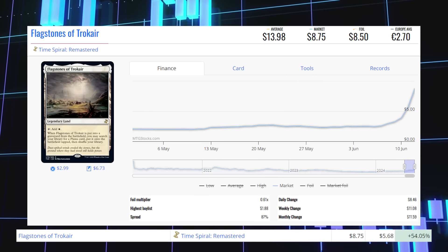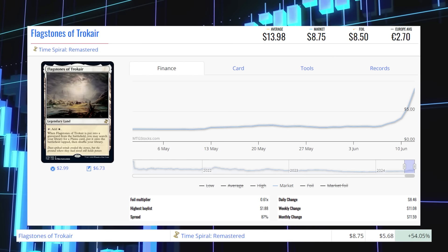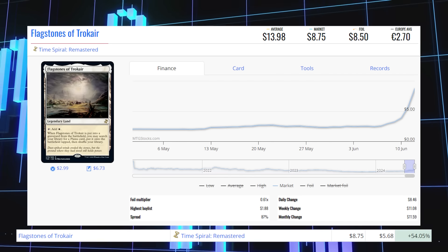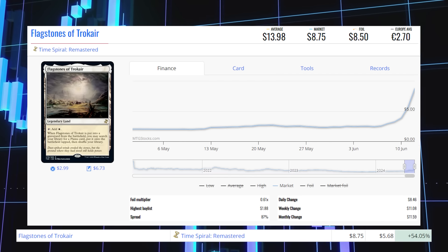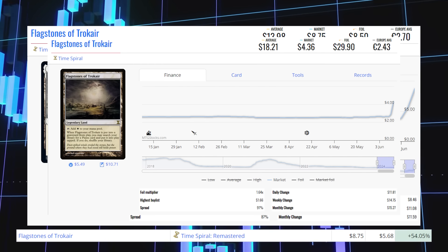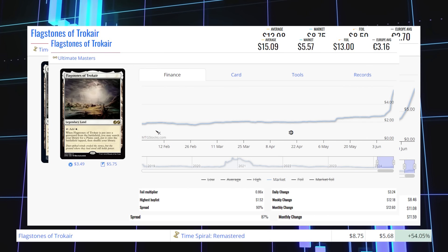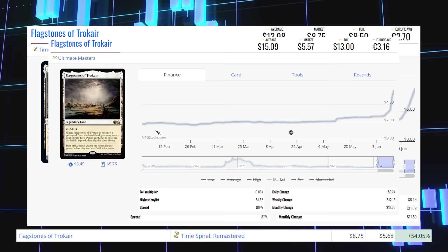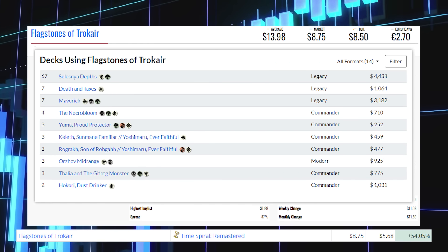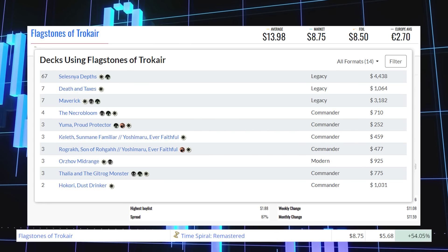Our final winner is Flagstones of Trokair from Time Spiral Remastered, up 54.05% from $5.68 to $8.75 for its market price, and its average price is $13.98. The original Time Spiral copy is at $4.36 market / $18.21 average; the Ultimate Masters reprint is at $5.57 market / $15.09 average. This card sees some modern play in Orzhov Midrange decks, but sees most of its play in the legacy format in decks like Maverick, Death and Taxes, and Selesnya Depths.